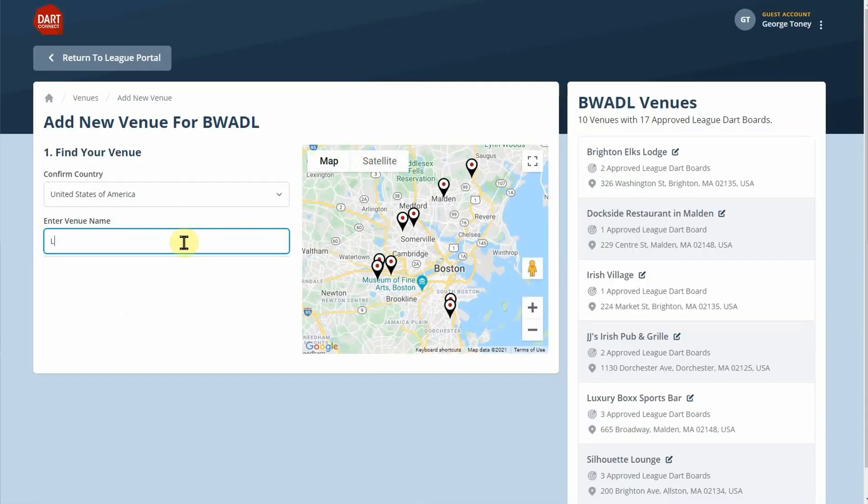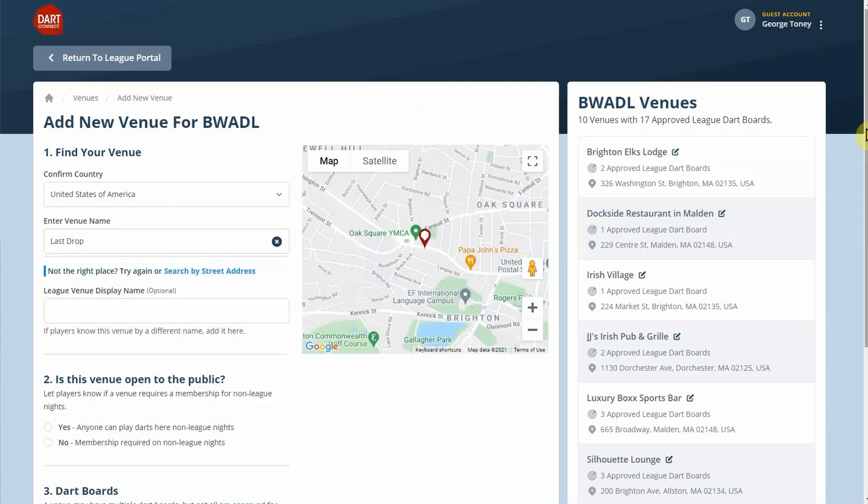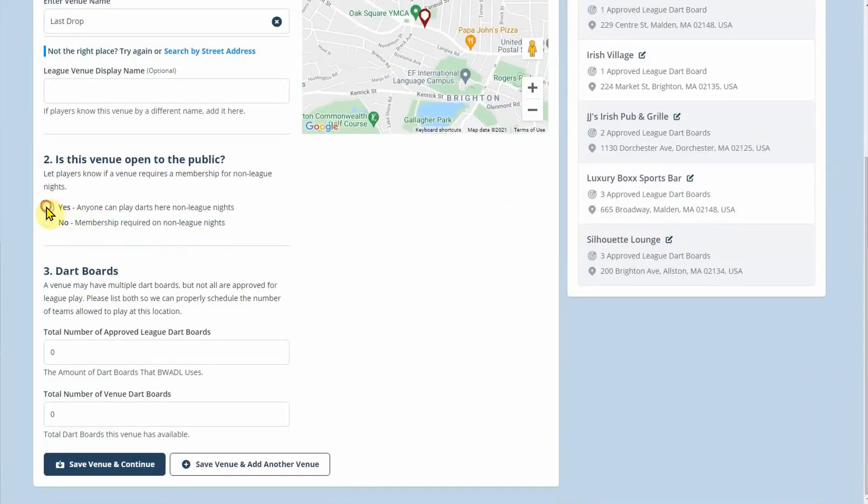Your league creates its own custom directory of sponsor locations. Use the handy lookup tool to quickly find the club or pub in your area, then add helpful information such as how many dart boards can be used for league play.